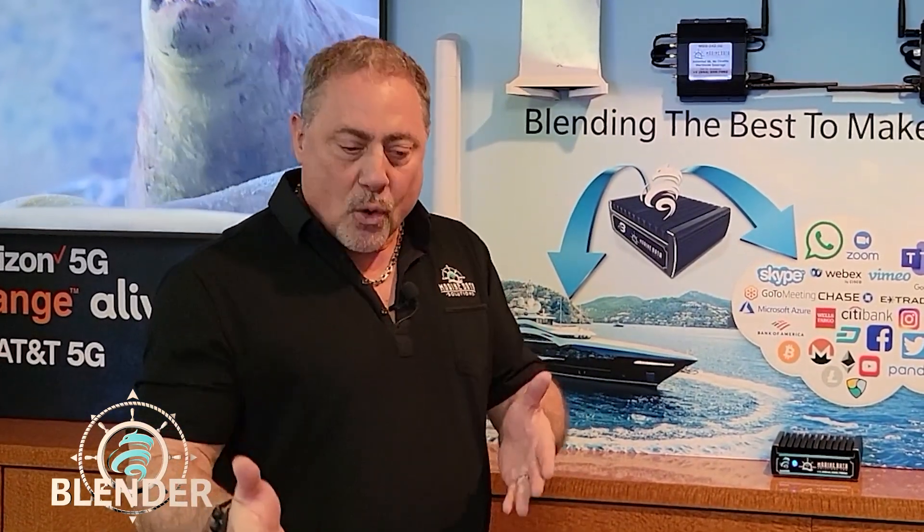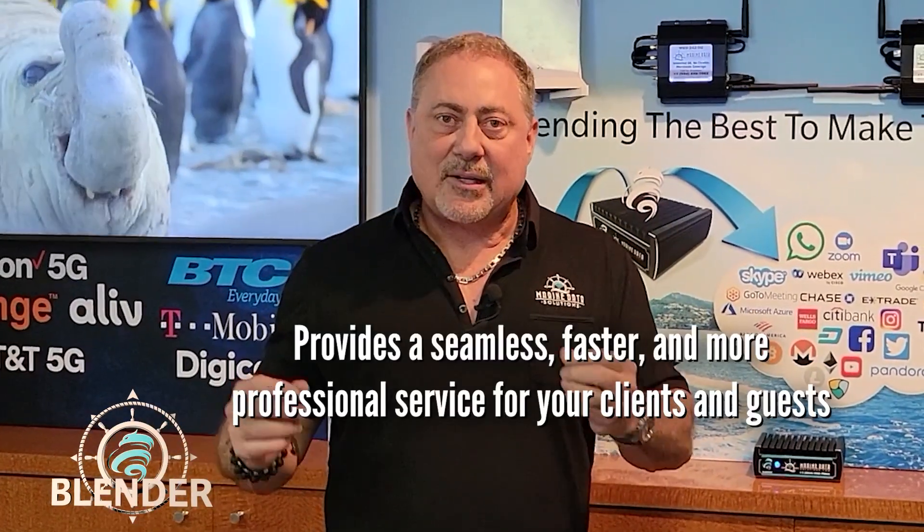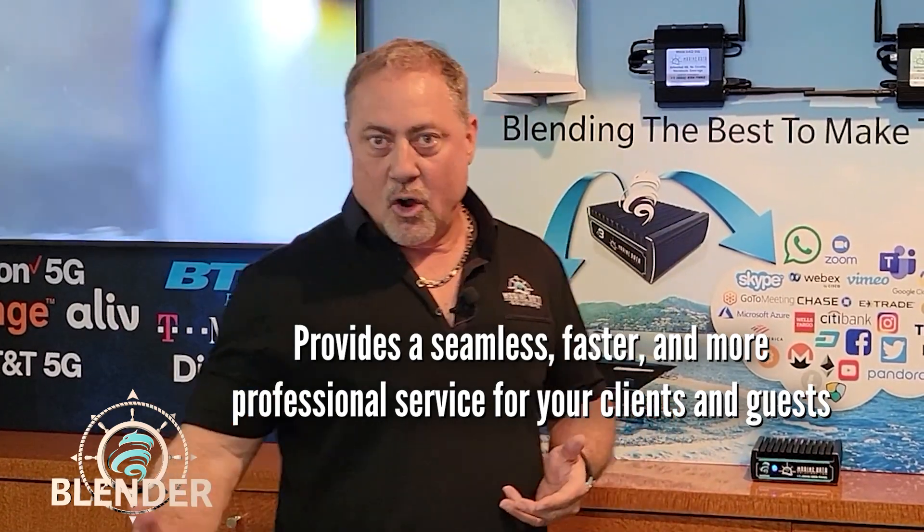So there's a lot of price and performance changes there that really can play into your program on the boat to make the internet that your guests and the owner have as solid as possible, more like it's at the home or office.